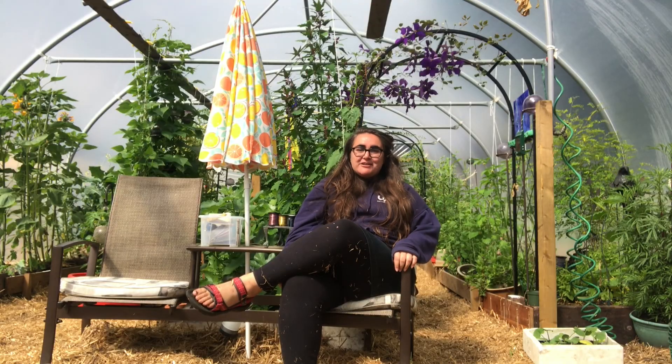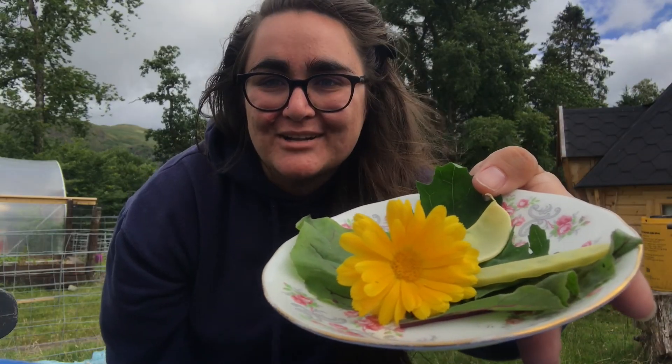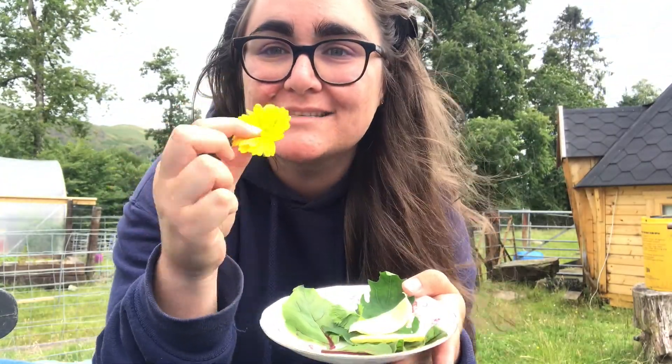So here's your challenge for the week: try and grow some food. It doesn't have to be anything fancy. Take some seeds from the fruits or vegetables that you eat, put them in the ground, give them some water, some sunshine, and some love, and see what you can grow. Mix it all together and you have a beautiful salat.